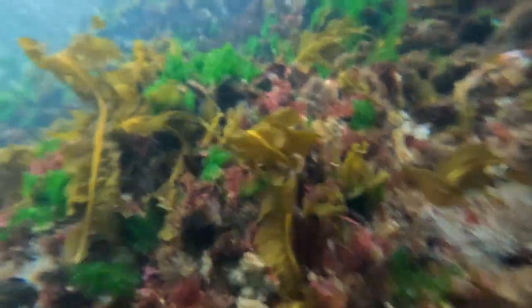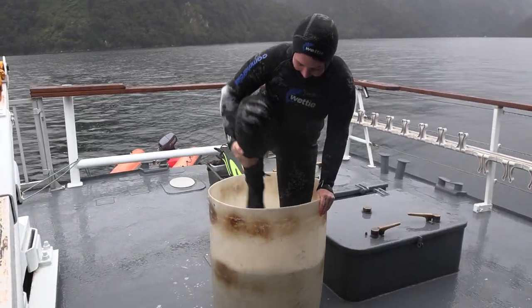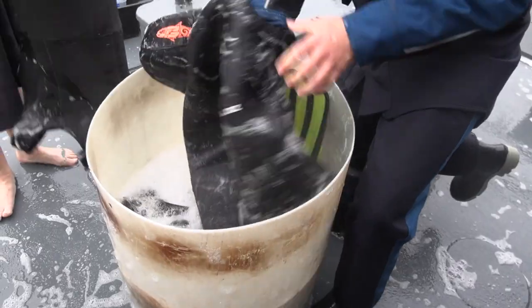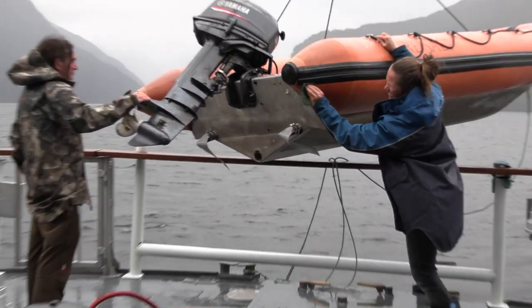The thing about invasive species like undaria is they're all just one boat ride away. All it took for undaria to get here was one hull that had an undaria plant growing on it coming in and maybe dropping anchor or pulling up to one of the barges in this area. If you are lucky enough to go on a boat, ask the skipper or the owner whether they have made sure the hull of their vessel is clean — that's the main way these invasive species hitchhike their way around the country and into places like this.